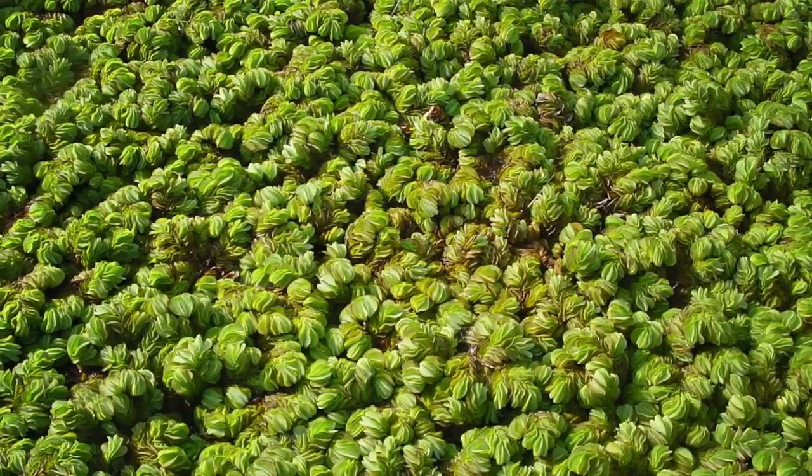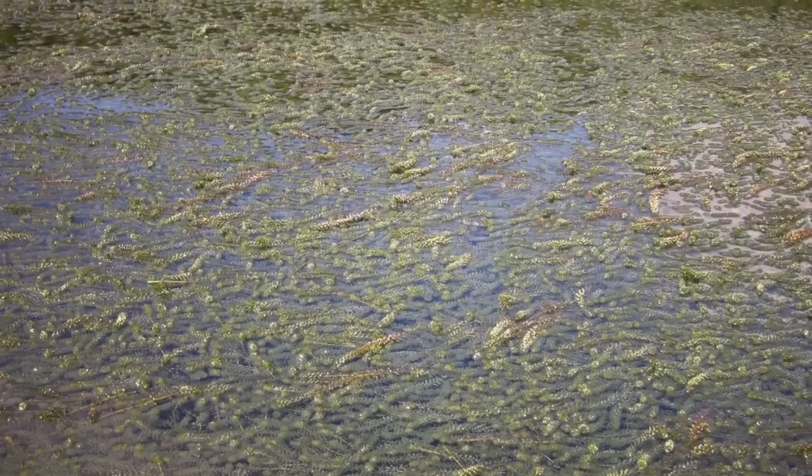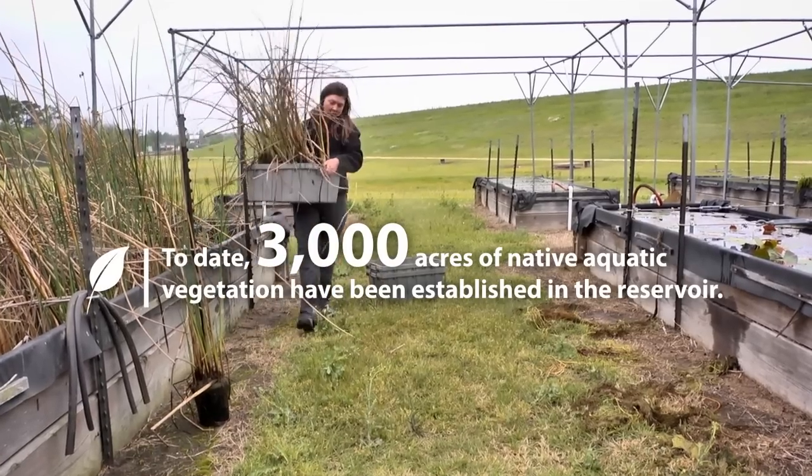Parks and Wildlife, the San Jacinto River Authority, a number of universities that have partnered with us, but also local residents. Seven Coast Bass Club actually built a native plant nursery here.